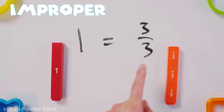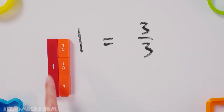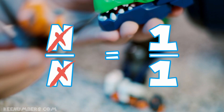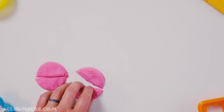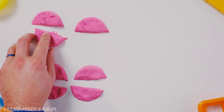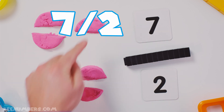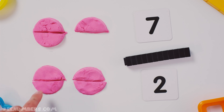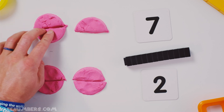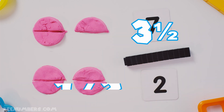Remember, one is equal to three-thirds — you have three of these guys, that is one. Any number divided by itself equals one. Here we go: we have seven halves — one, two, three, four, five, six, seven. Seven halves, because each of these halves, when you pair it with the other half, makes a whole. This is the same thing as three and a half.